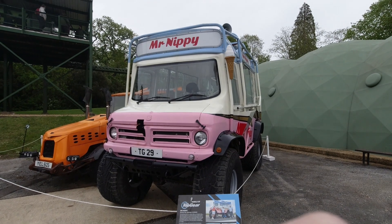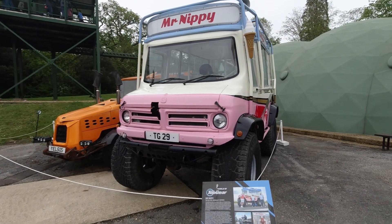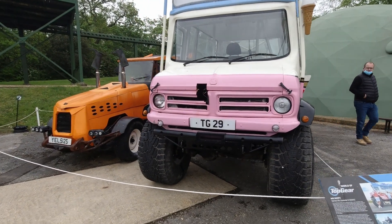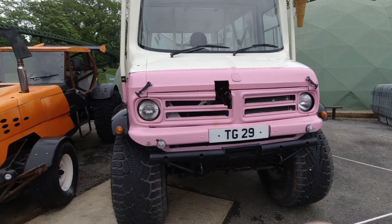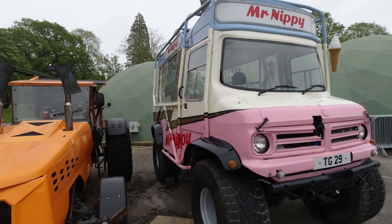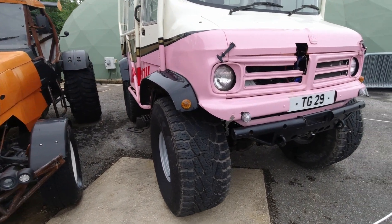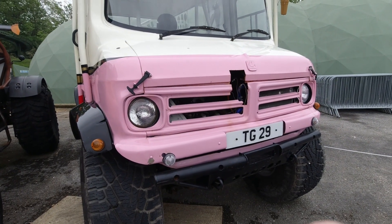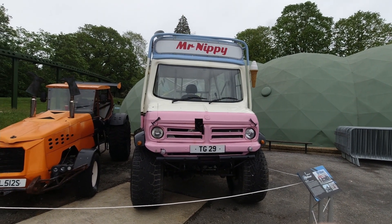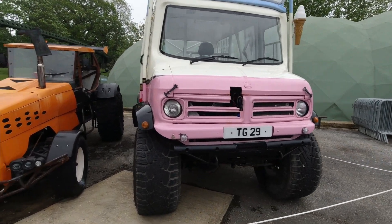We've just come around to the World of Top Gear, where they're always changing the exhibits based on which series have been and gone. This one's from the latest series — it's Mr. Nippy, as driven by Paddy McGuinness. It's a classic Bedford CF van converted into an ice cream van — obviously a play on Mr. Whippy. But underneath all this is Tesla power: it's powered by Tesla batteries and motors. Quite a change from the standard way, but definitely looking to the future for electric ice cream vans in a weird sort of way.